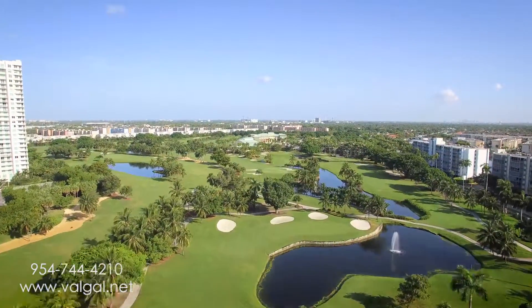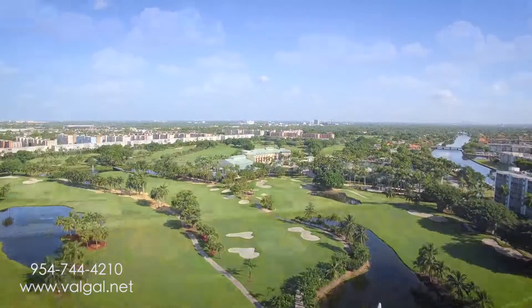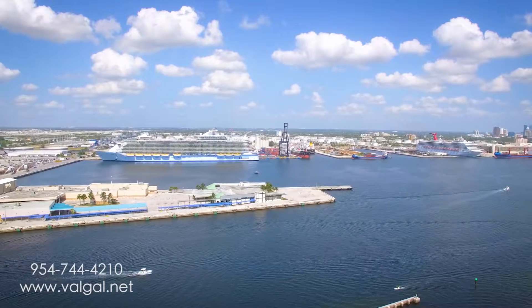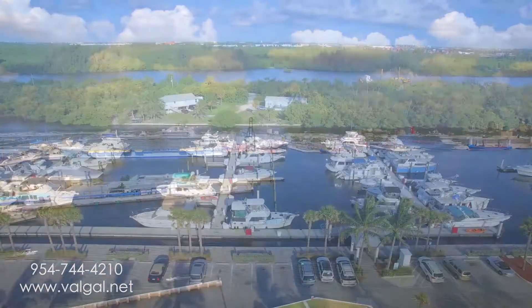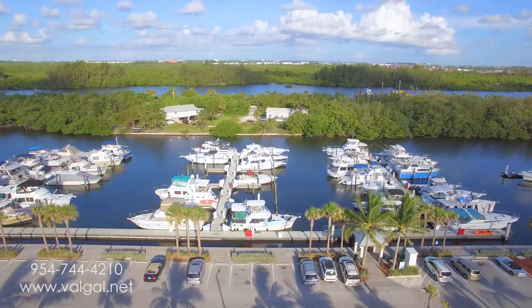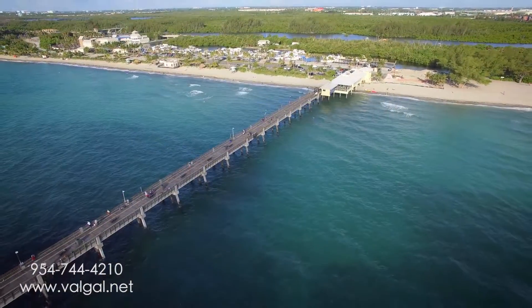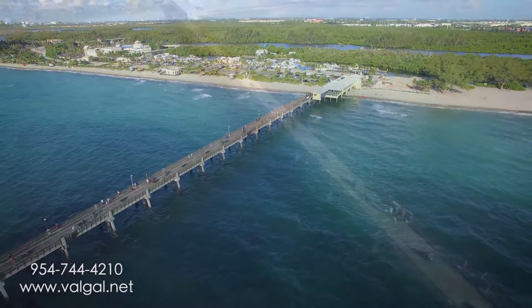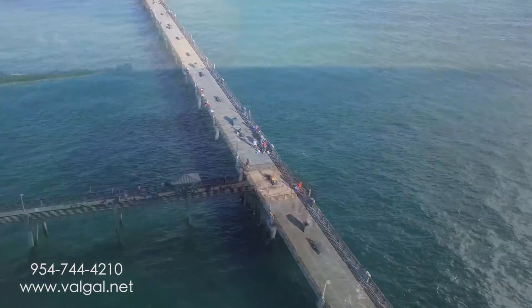An incredible array of golf courses are at your disposal, like the Diplomat Golf Resort and Spa. Life revolves around the sea with cruise ships, water taxis, jet skis, and fishing charters. Fishing is also a big attraction, with the Dania Beach Pier and Marina as a primary destination for locals and tourists alike.